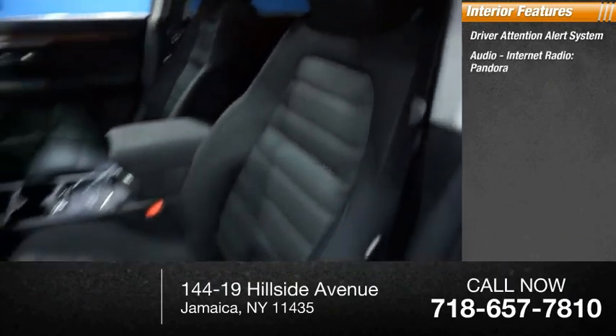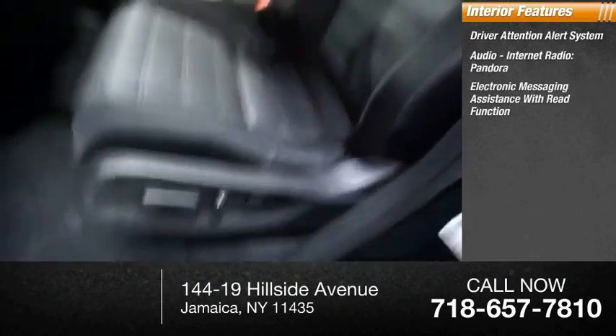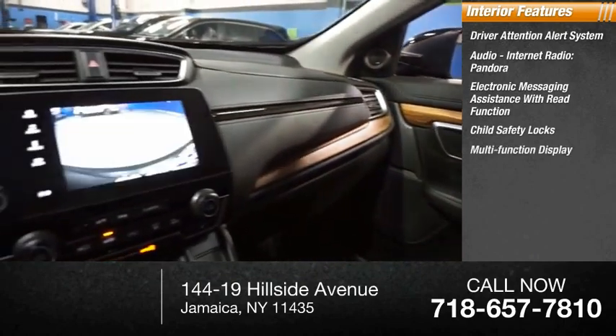Inside you'll find a driver attention alert system, audio, internet radio, Pandora, electronic messaging assistance with read function, and child safety locks.